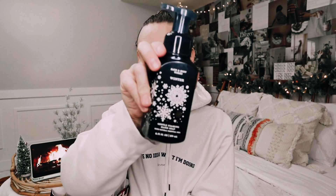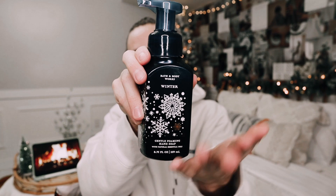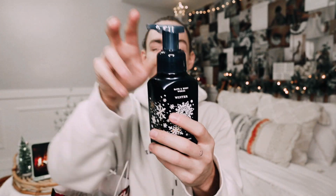Of course we have to get Winter. Winter is such a great scent — I love it in the candle, and I love the packaging on this one. I love the dark blue with the snowflakes. This one has spiced orange, fur balsam, and clove buds. Seriously, Winter is so good. Highly recommend. If you love piney scents, you're gonna love this.